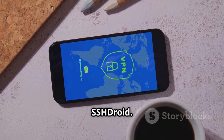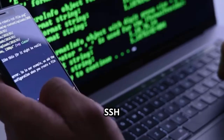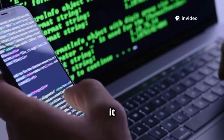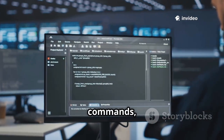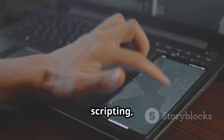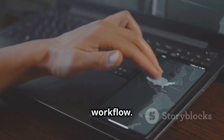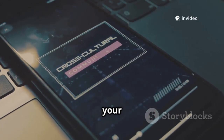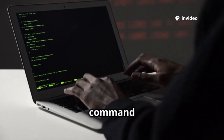Number eleven is SSHDroid. This app turns your phone into a secure SSH server, letting you access it remotely from any computer. Transfer files, run commands, or manage your phone from anywhere on your network. It's perfect for remote scripting, file management, and integrating your phone into your workflow. SSHDroid bridges your phone and computers securely — a must-have for anyone who loves the command line.